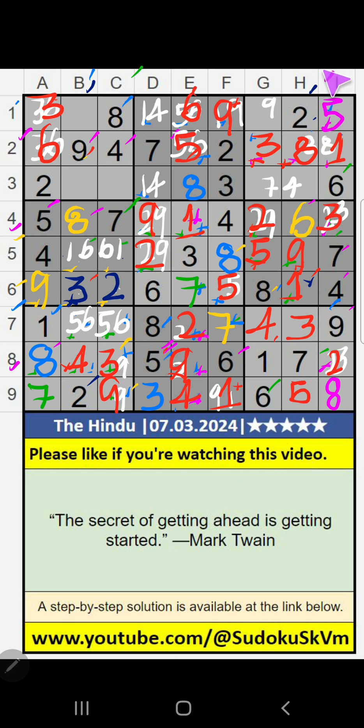Then column H, only one number remaining: 4. 4 is confirmed here. 3rd row, value of 4 — so 4 can't come in the cell. 4 is confirmed here. Then 1 is here.